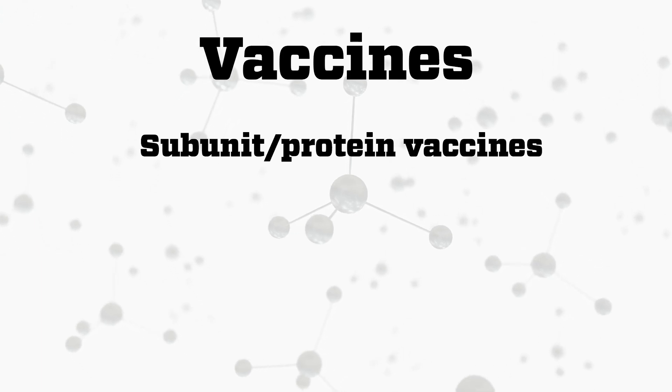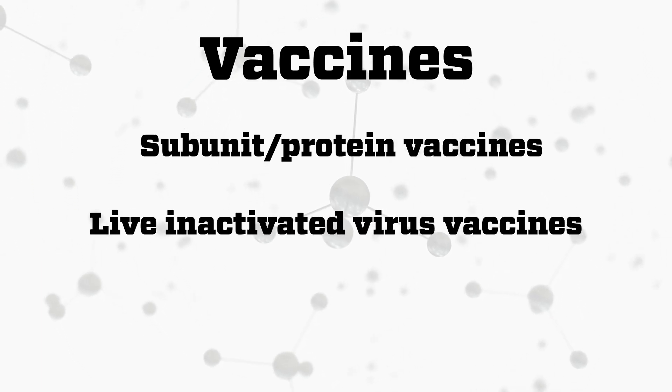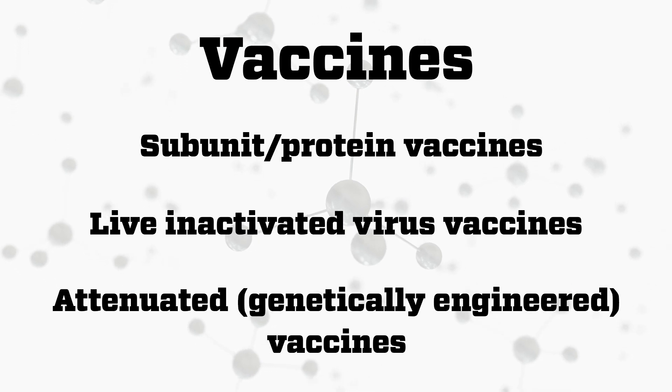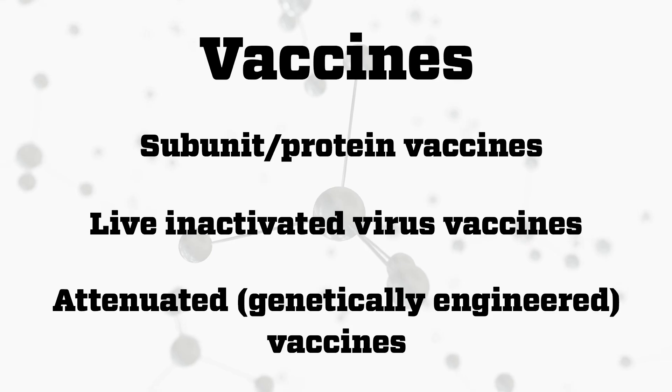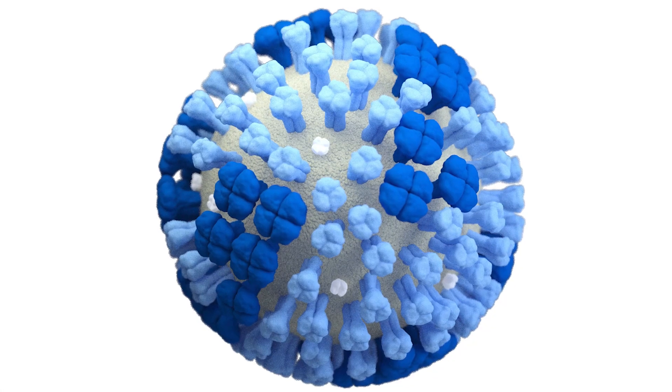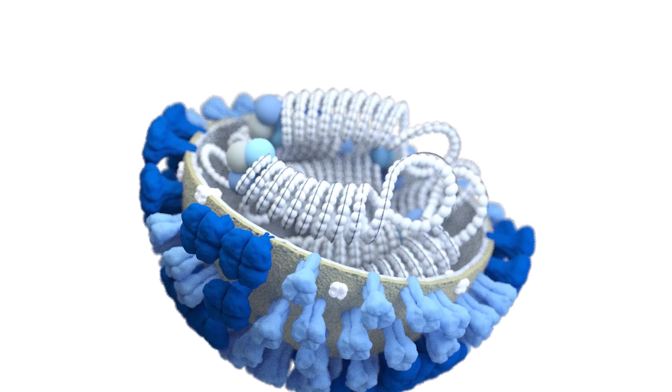So vaccines can be subunit vaccines like this — protein vaccines — live virus vaccines, or they can be attenuated virus vaccines that are basically genetically engineered not to make you sick. Some viruses are very hard to make vaccines for, others are relatively easy, and every different virus has a different kind of biology and a different kind of structure, and we have to attack them differently.